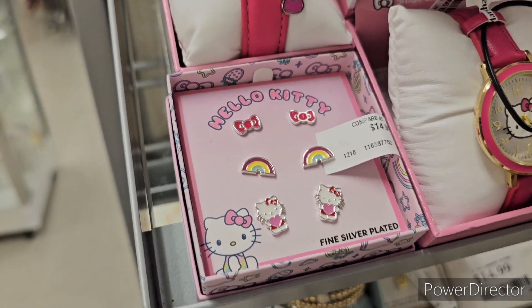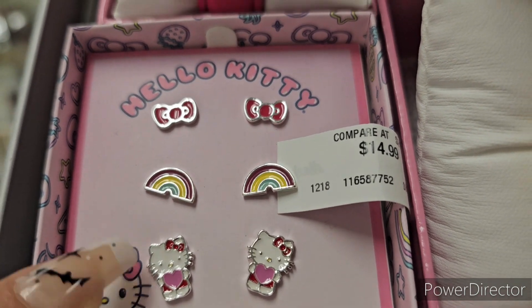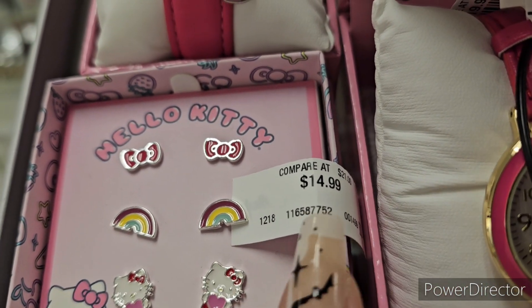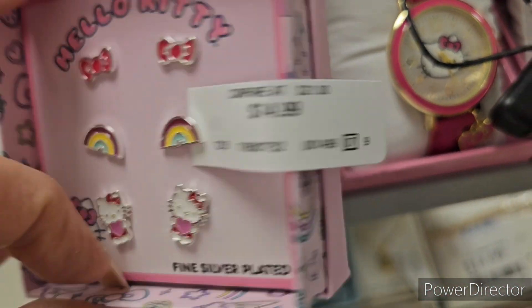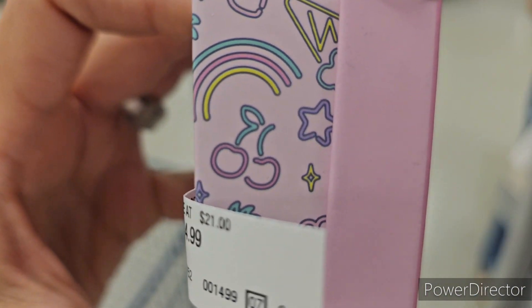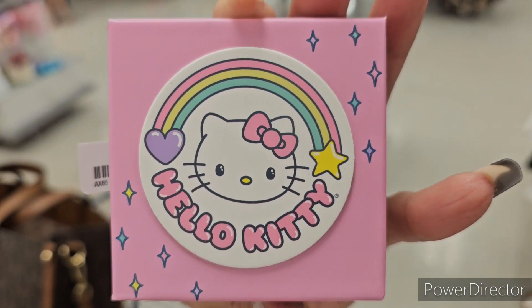Okay guys, Halloween time! You see - adorable. You have rainbows, then you have the bows. This set is $14.99 and it looks like that. Let me show you the box - oh that's what the box looks like, so cute, and then that is the topper.